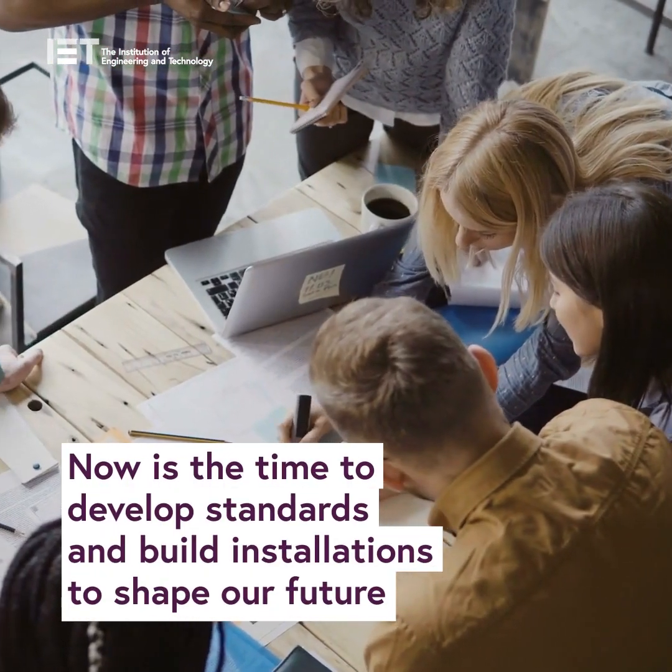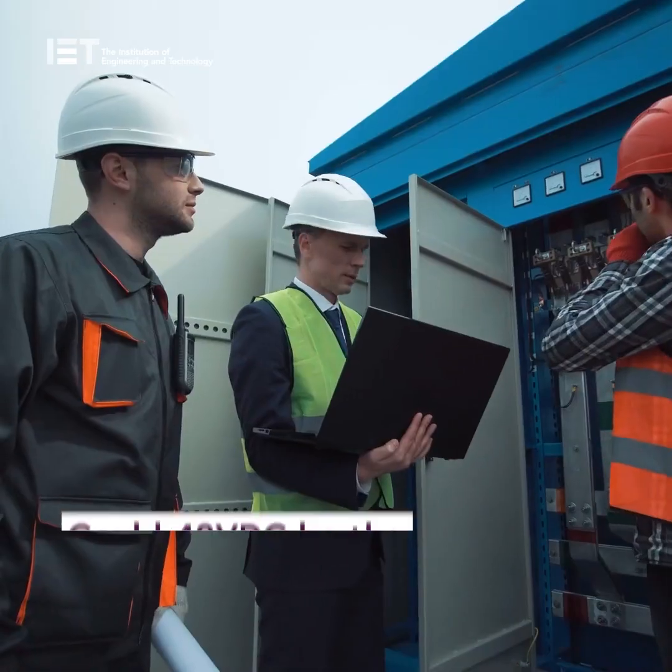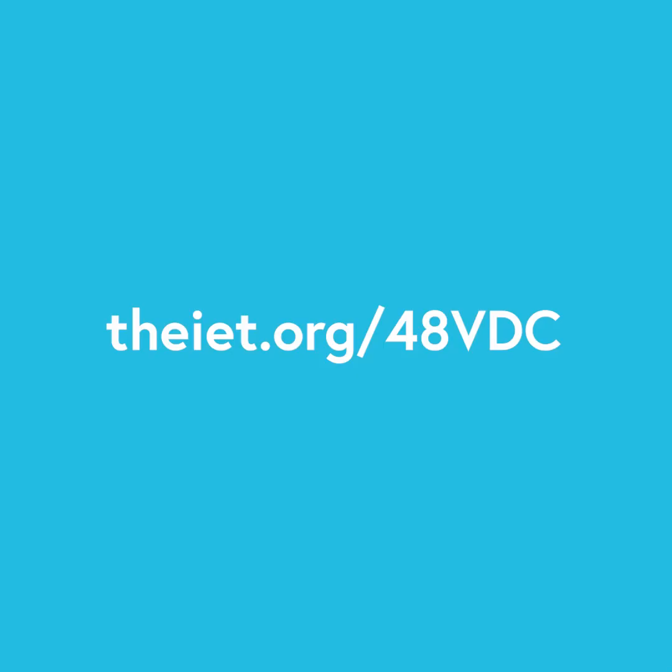Now is the time to develop standards and build installations to shape our future. Could 48 volts DC be the safe and affordable solution we need?